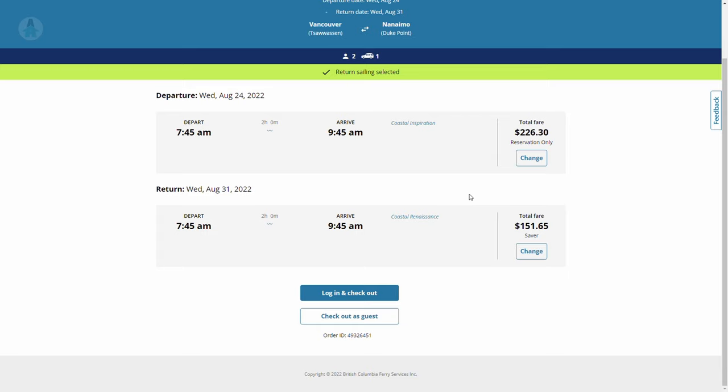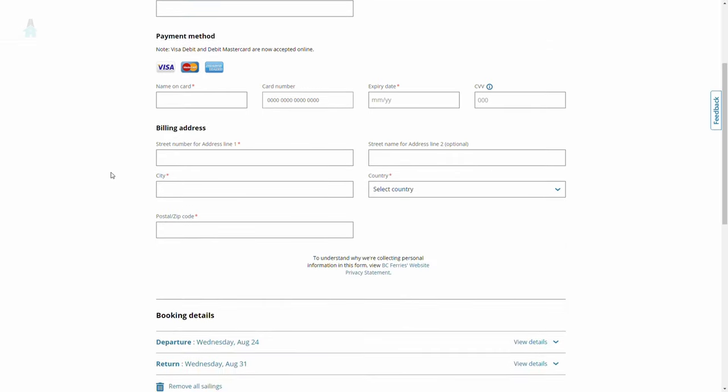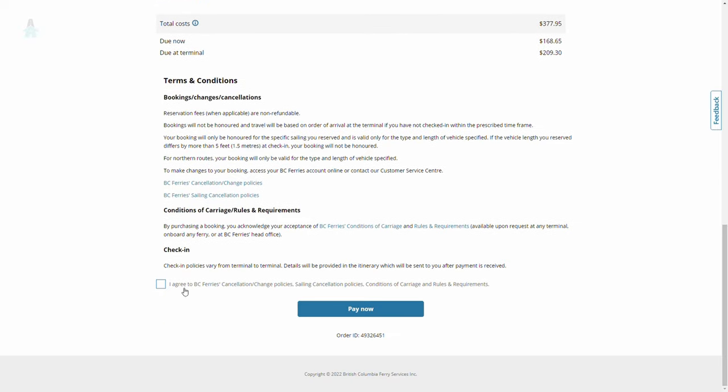Once you've chosen your sailing times, you can either log in or, if you don't have an account yet, just select checkout as guest. Enter all your payment information, and once it goes through, you'll have the option to create an account. We recommend this step since it makes it easier to track your reservations and make changes if you need to. That's it — easy peasy.